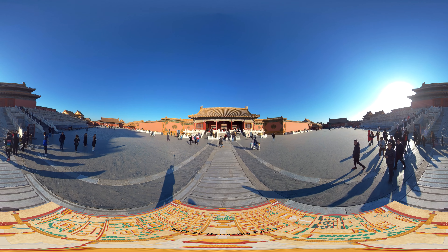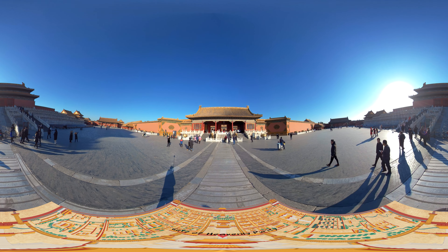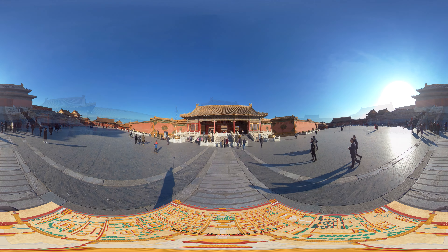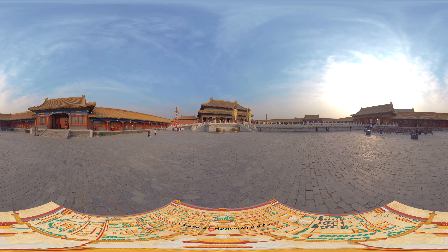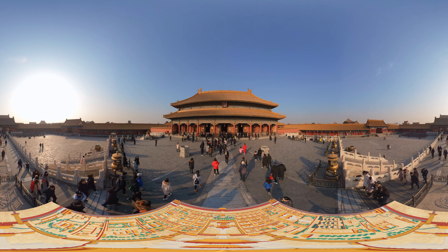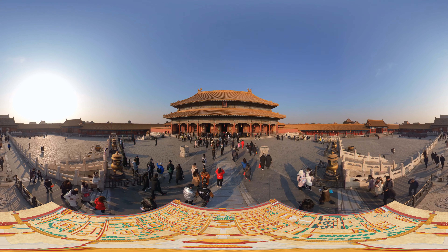We are now at the square in front of the Gate of Heavenly Purity, which leads to the inner court — the principal residential palaces of the emperors and their empresses. The Palace of Heavenly Purity was the Imperial Living Quarters. Its name literally means pure and clear sky. It was initially built during the reign of the Yongle Emperor during the Ming Dynasty, and the present building was constructed in the third year of the Jiaqing Emperor's reign during the Qing Dynasty.